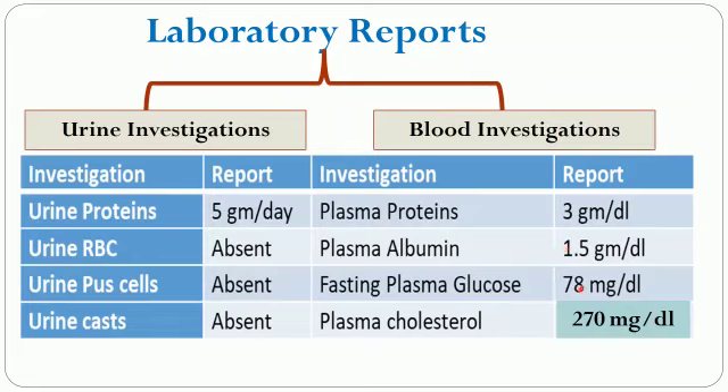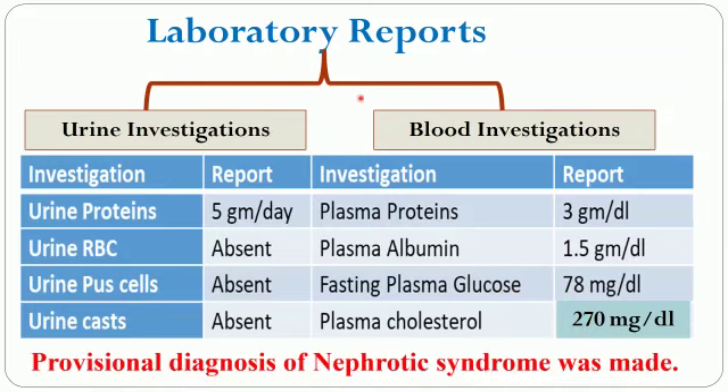Fasting blood glucose was normal and plasma cholesterol was elevated. Based on these lab reports, the provisional diagnosis of the doctor was nephrotic syndrome.